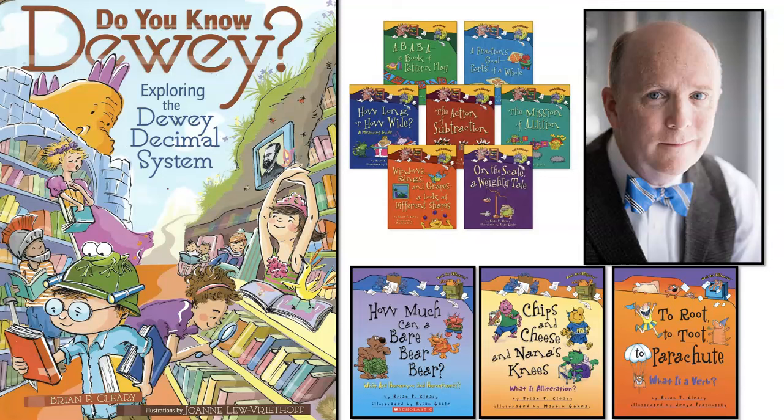This story is titled Do You Know Dewey? Exploring the Dewey Decimal System, written by Brian P. Cleary. Illustrations by Joanne Lou Vrittoff.